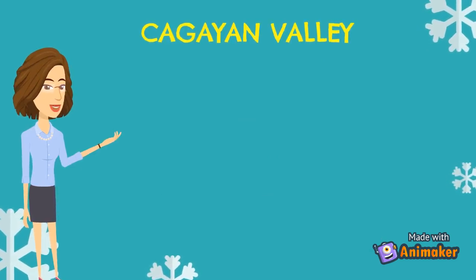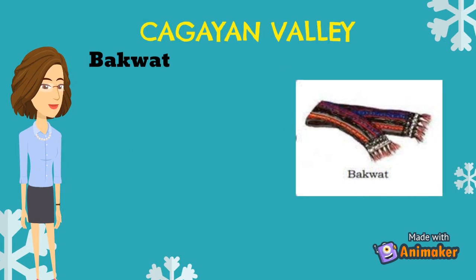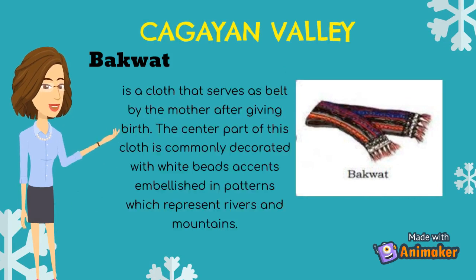In Cagayan Valley, Bakwat is an example of textile. Bakwat is a cloth that serves as a felt by the mother after giving birth. The center part of this cloth is commonly decorated with white bead accents embellished in patterns which represent rivers and mountains.